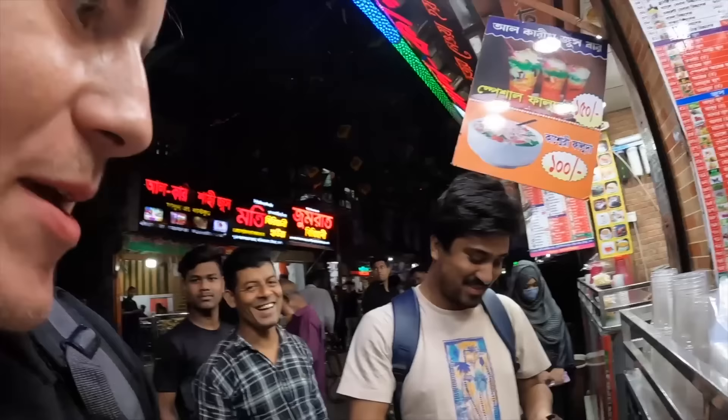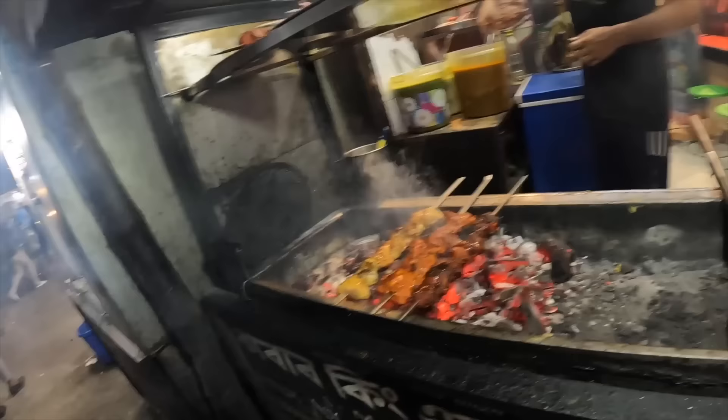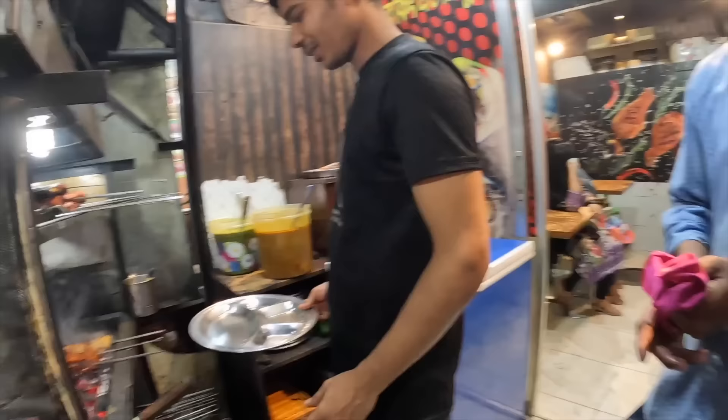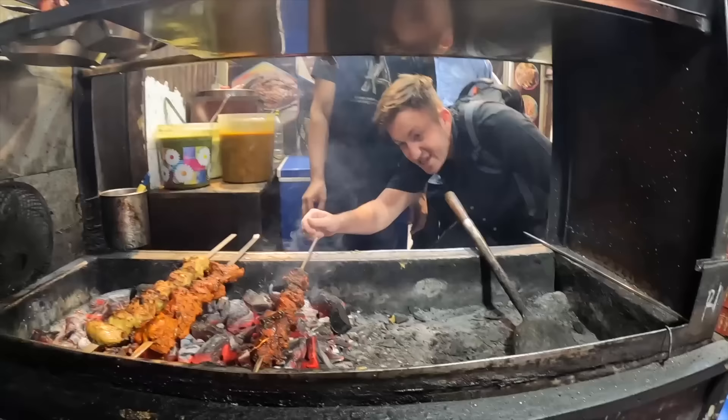Next up we have more chicken — oh that smells incredible! This is shik kebab, cooked on the coals. I think this is going to be the best one — I'm so excited, it's cooked to perfection, smoke coming in my face. Assalamu alaikum, let's go inside! Oh yeah — can I have a look? It's hot! Let's give it a little spin — oh yeah, perfect!